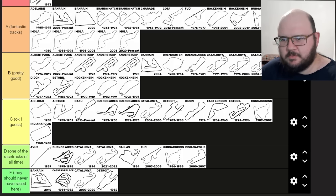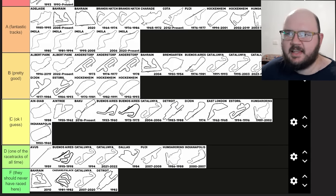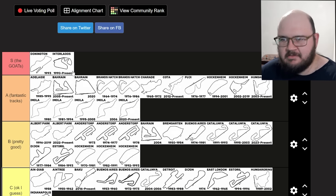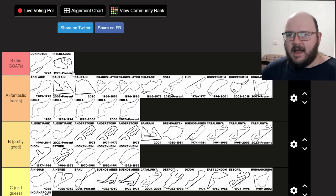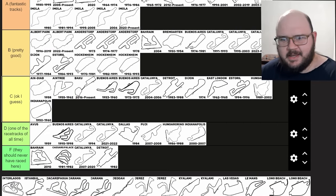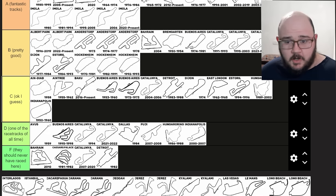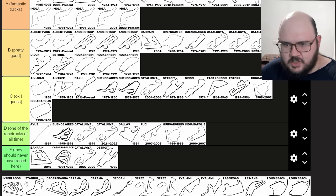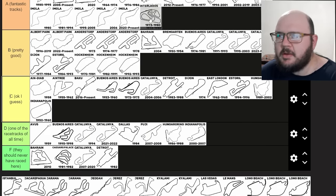Interlagos. I'll go straight ahead and put the 1990-to-present layout in S tier because it is just a magnificent track. I love watching cars go around it — it always provides great racing. It's been the scene of some incredible title deciders; 2007 and 2008, come on. And it retains a lot of that old school charm. The original layout of Interlagos, built in the late 1940s and first hosting the Brazilian Grand Prix in 1973 — this track was an absolute monster. Seven-plus kilometres long, a tight twisting maze of hairpins and straights and sweepers. We need more tracks like original Interlagos. I'm putting that in A tier.